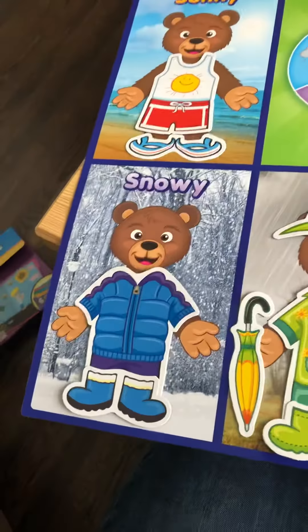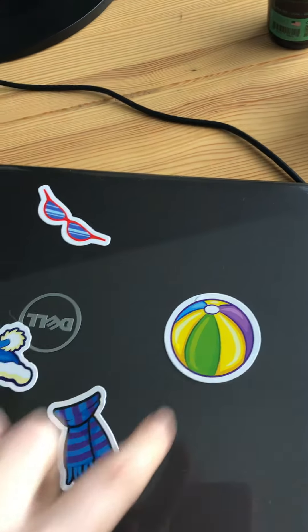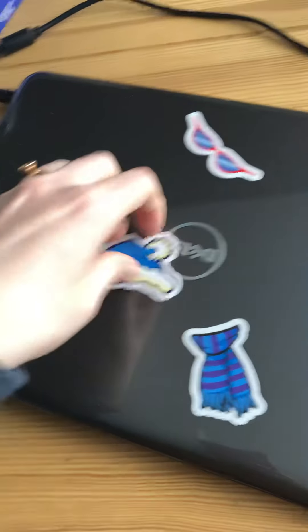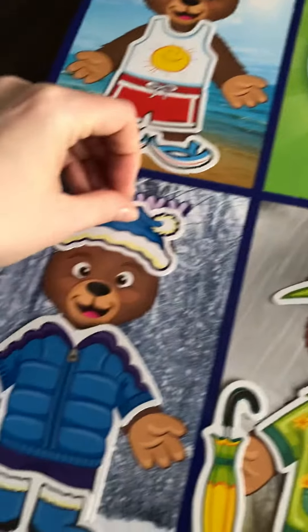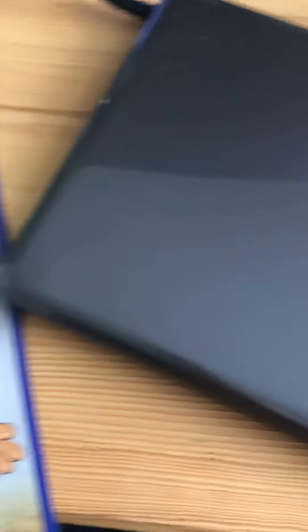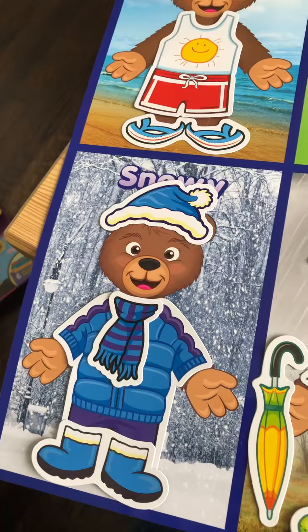Oh, there's the snowy bear. Do you think the snowy bear needs a beach ball? I don't think so. I think he definitely needs a hat to keep his head nice and warm — you guys wear hats in the winter. And probably a scarf. We don't wear too many scarves at school but in lots of colder places they wear scarves all the time.